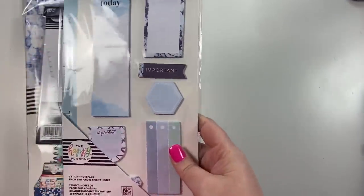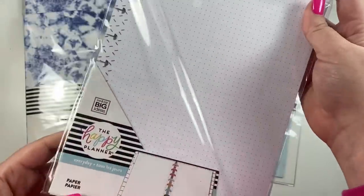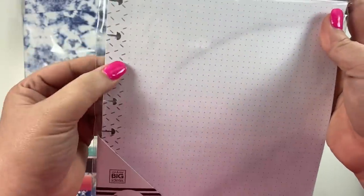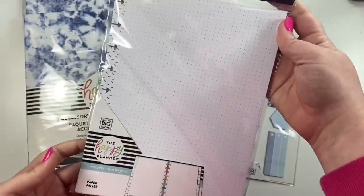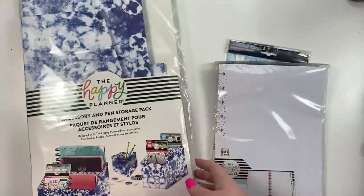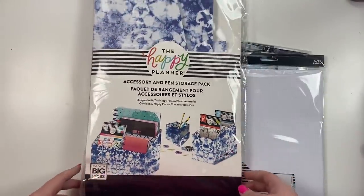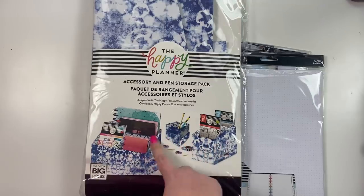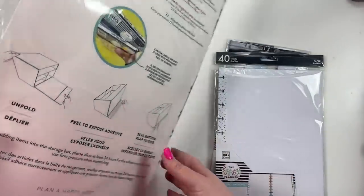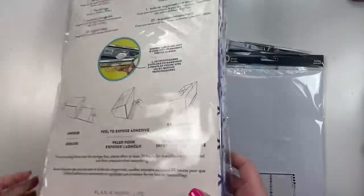Then we got some paper — just some dot grid paper. It's got like confetti-looking sprinkles on the side, and it has 40 sheets. And oh my gosh, this is an accessory — a pen storage pack! I think it comes with all three of these boxes in one. I've never seen them put all three in one.